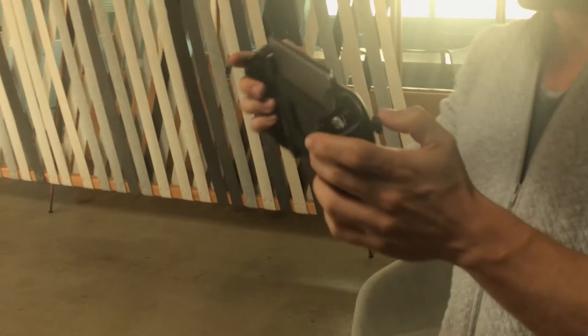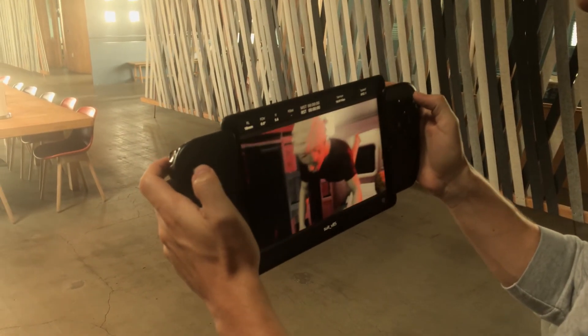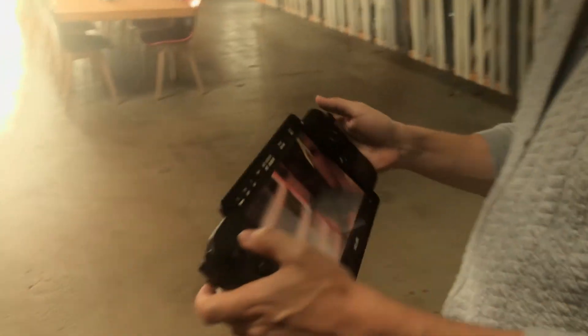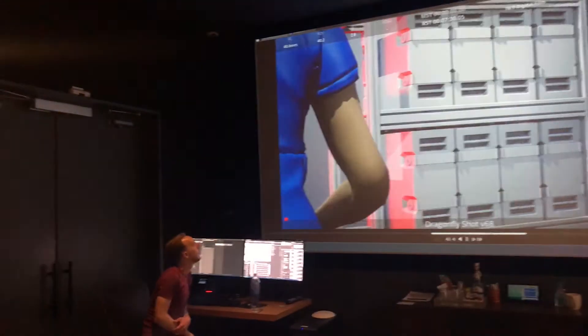The system made sense to him and he was immediately able to come in and produce good-looking cinematic shots, even though he had never used the system before. So that was a real plus for us. Using the Dragonfly is actually quite liberating — having the DP take control of the wheel, they have full control to create the shots that they want.